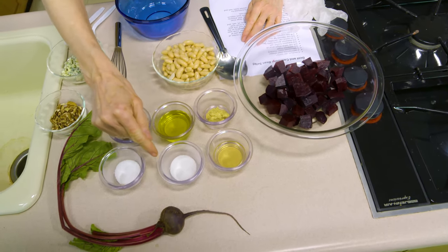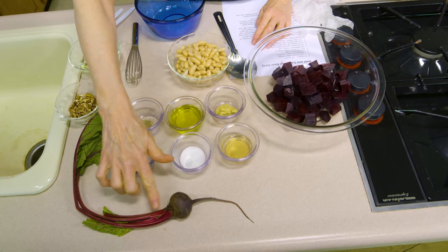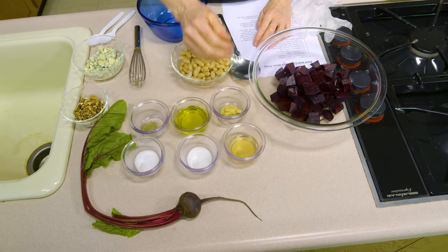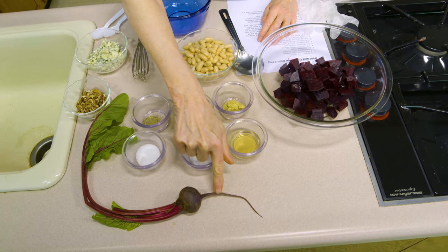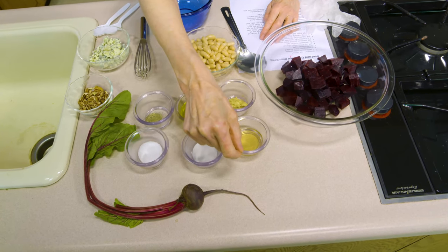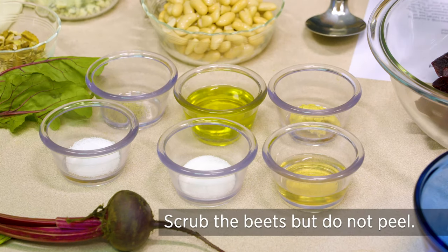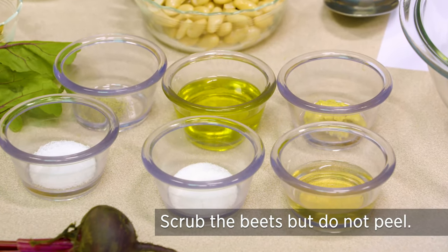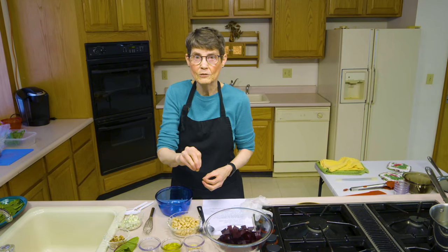When you cook the beet, you want to try to save the color in it no matter which color beet you're using. Leave about an inch to an inch and a half of the stem on here, and that will reduce the amount of bleed you get from the beet itself. Do the same thing on the root end - cut it about there. Scrub them at that point but don't peel them, because that will enable more of the pigment to come out. That pigment is not just color - there are also some phytochemicals in there, so you want to keep as much of that in the beet as you can.